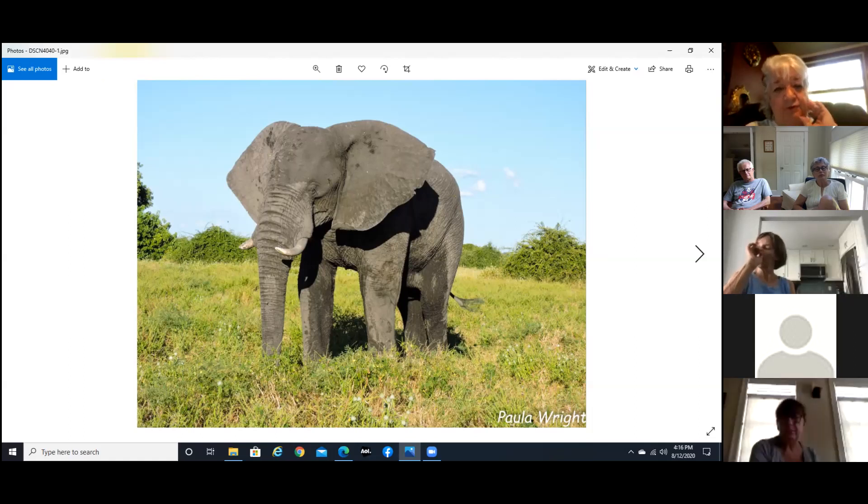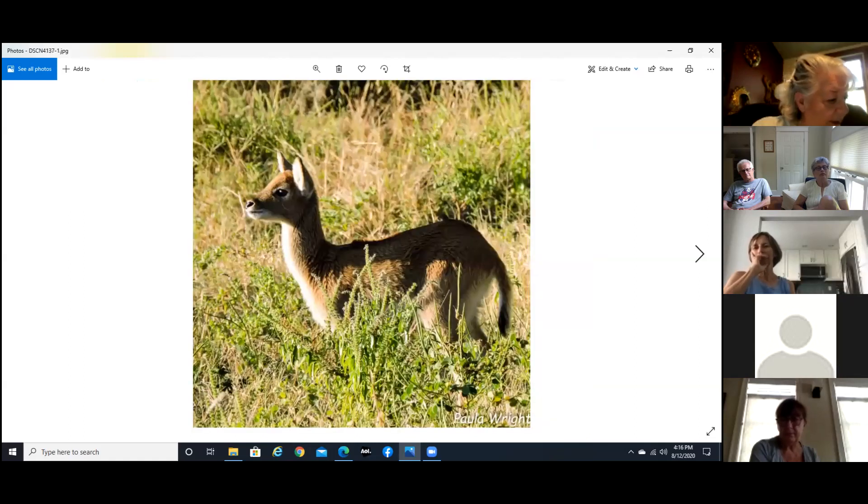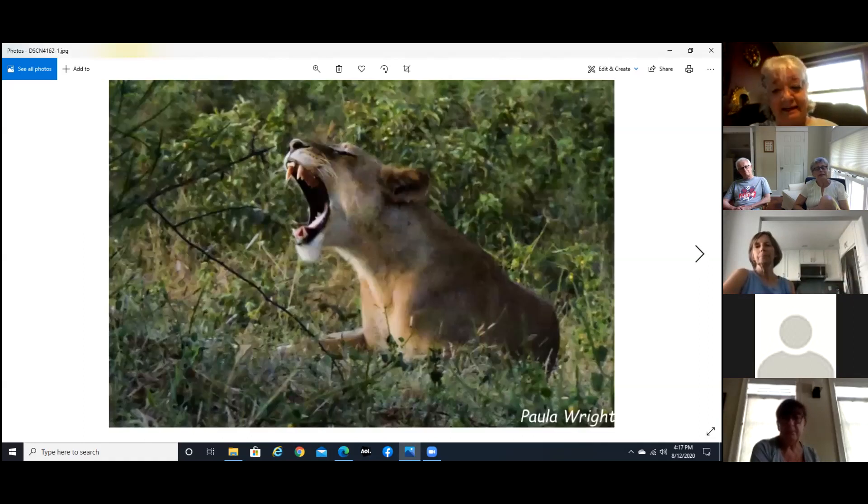The other teeth move forward in a set — there may be like six on each side in a set. This guy is a young oribi, which are pretty difficult to see — you don't normally spot them. And obviously a lion calling for a mate.